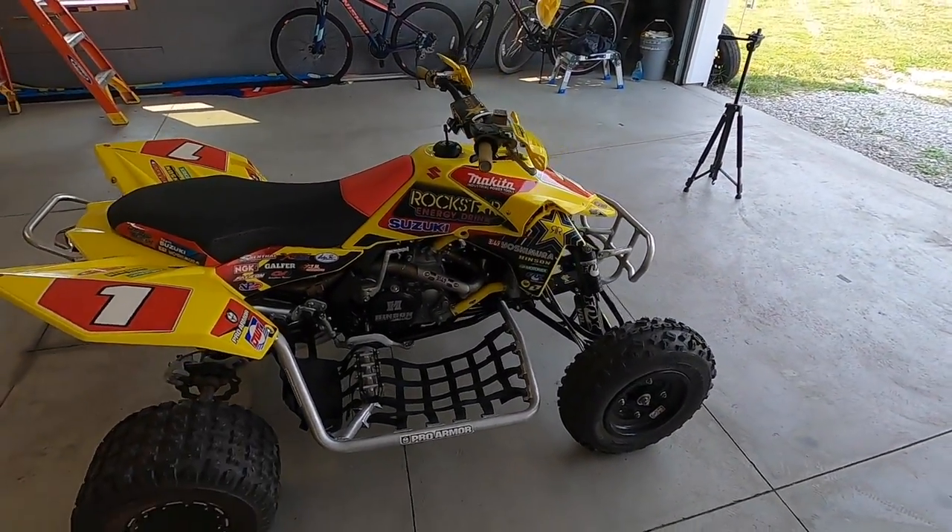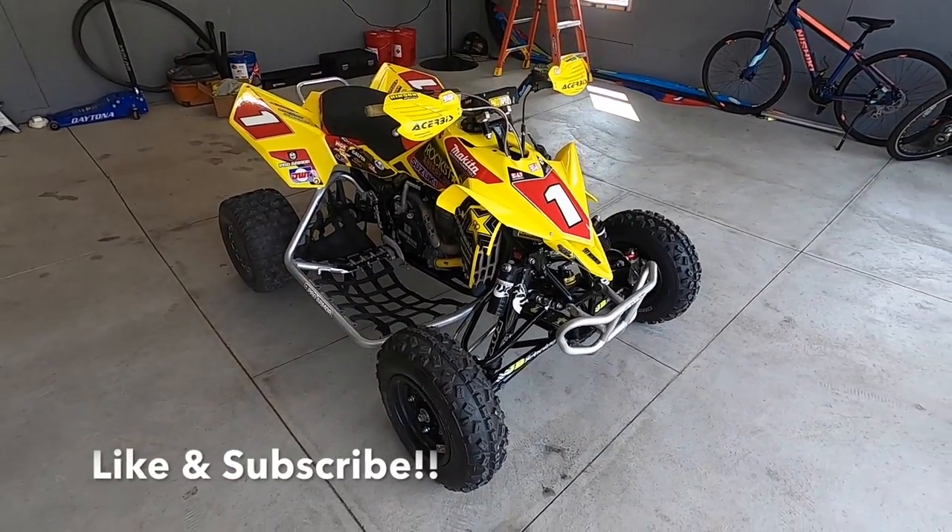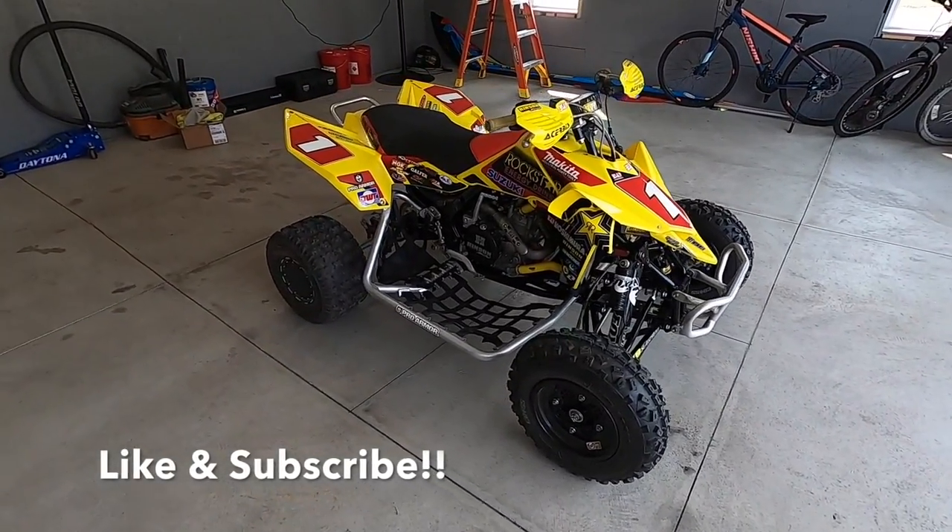And there you have it, guys. Be sure to leave a comment down below what you think, and maybe I'll do another video. As always, I hope you guys are having a fantastic day. Take care and I'll see you in the next one.